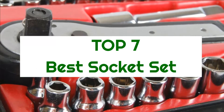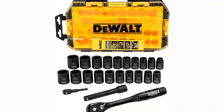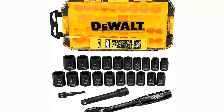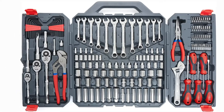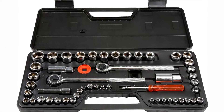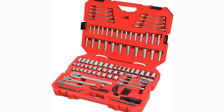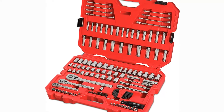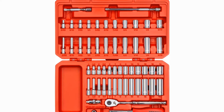Top 7 best socket sets. However, when it's time to choose the right socket set, there are many things to consider, and finding the right one for you can be quite a challenge. Well, no worries. In this video, we will present you the top 6 best socket sets on the market today, so if you're interested in what socket set will work best for you, stay tuned.